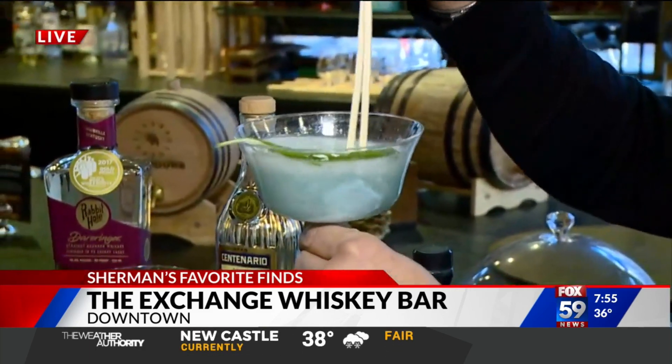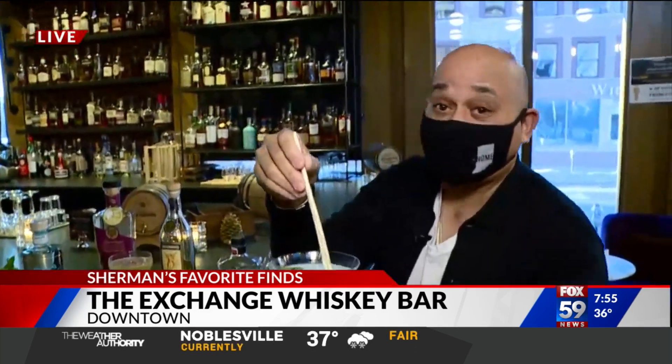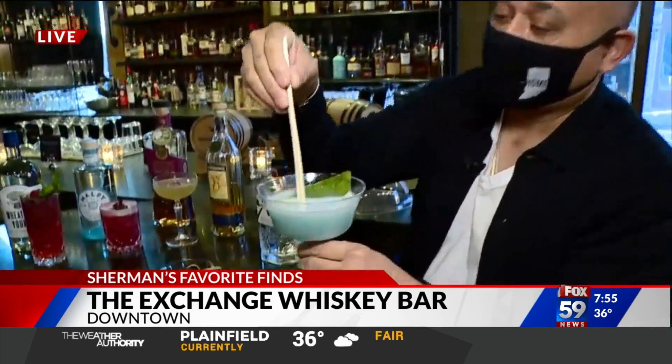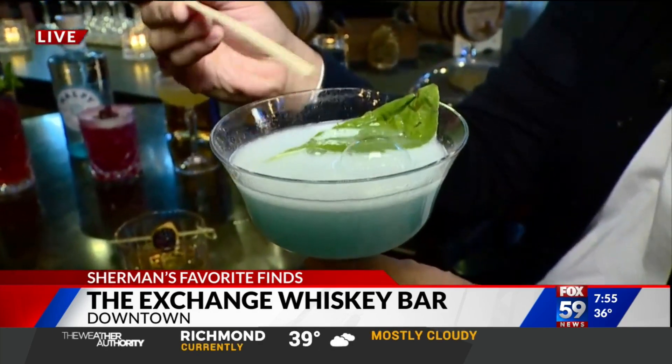So this is the Exchange Whiskey Bar — it's downtown on Mass Ave. We've got more coming up: a little history of Jack Daniels, which actually has a Black History Month connection. Open 4 p.m. daily, Monday through Saturday. I love this. All right, Charmaine — look forward to that. Very cool, yeah, that's a pretty cool drink too.